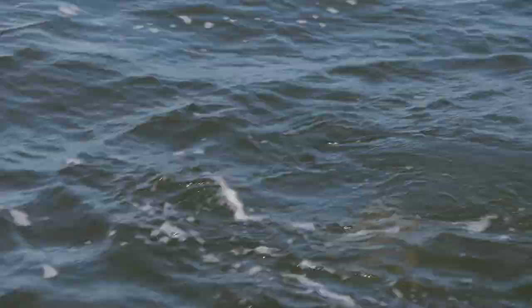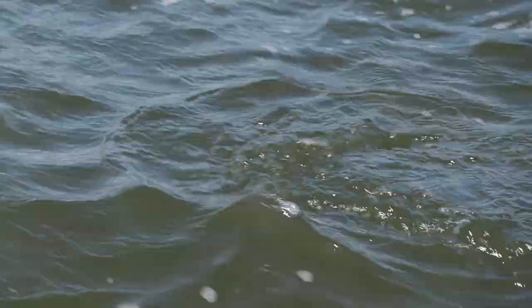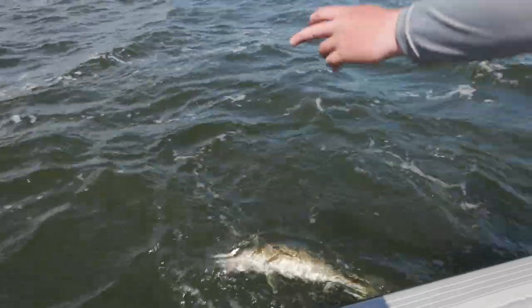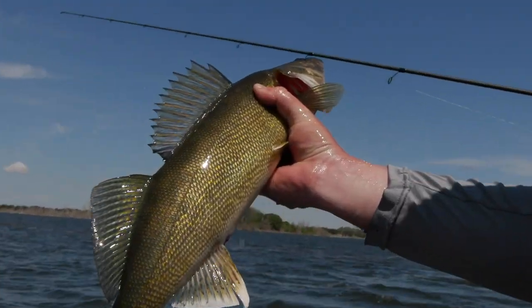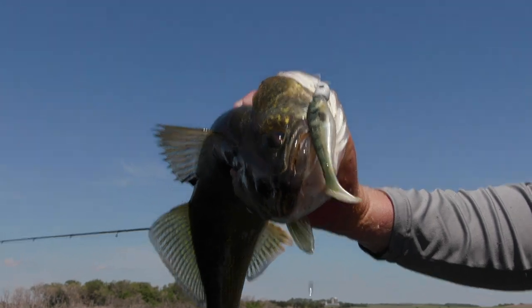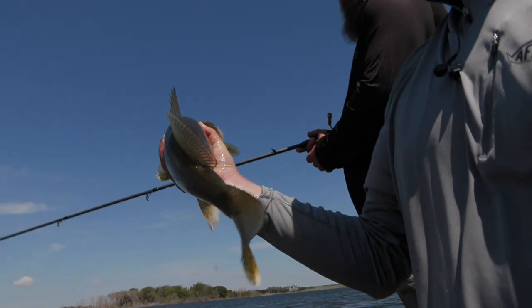Oh, she's so gold and beautiful. That's a big swim bait too. They don't eat baits that big — she's angry. We'll get you back.